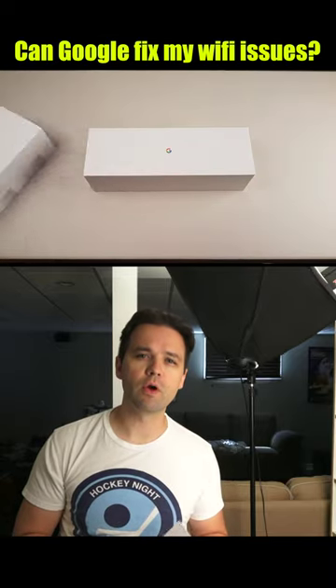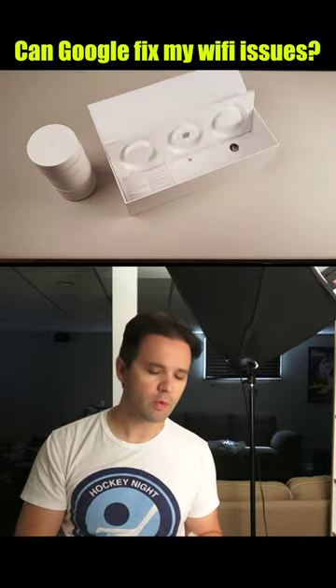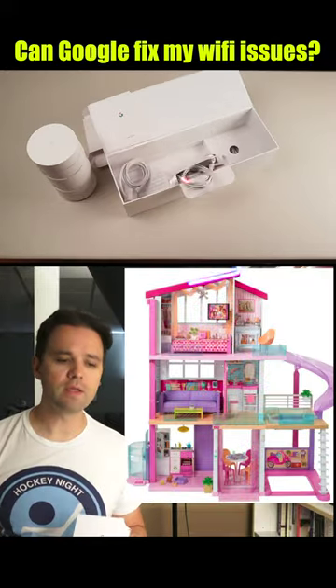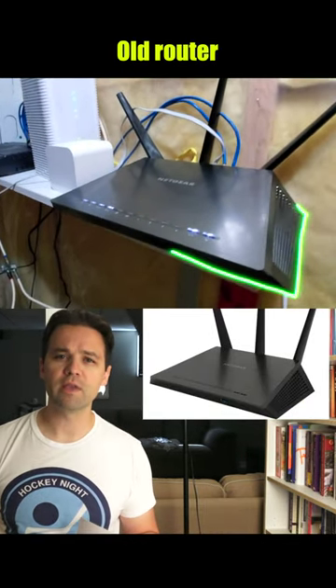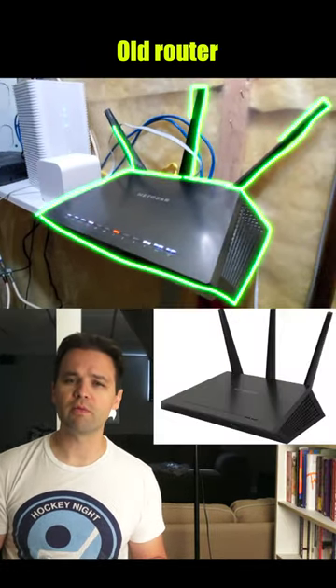I live in what you'd call a two-story home with a finished basement — so three stories if you want to call it that. The issue has always been Wi-Fi connection on the top floor. I've been using a Netgear Nighthawk R7000, and performance is pretty lousy on the top floor.